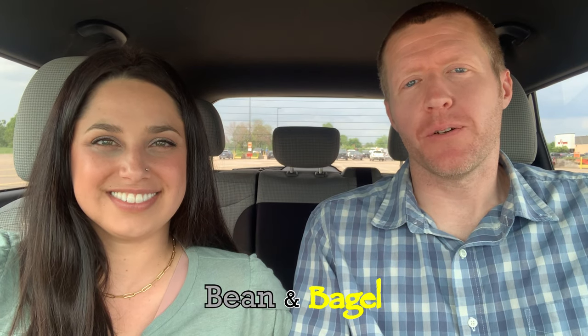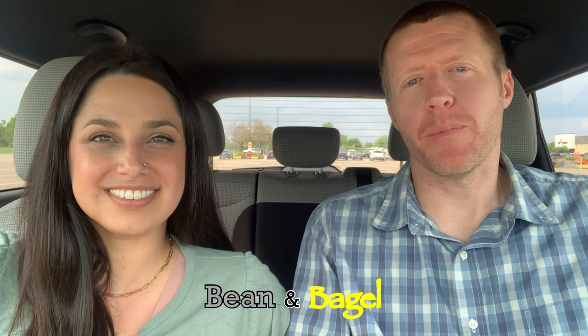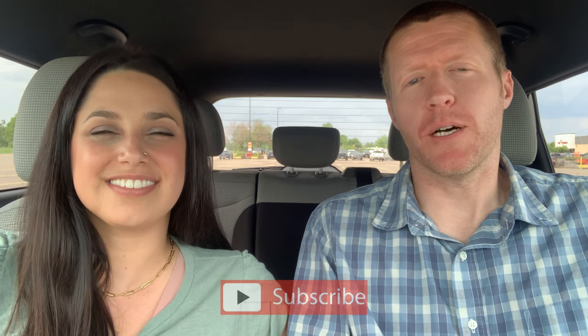Hey everyone, Bean and Bagel, we are back. We are married Midwesterners from the U.S. — I'm from Michigan, she's from Minnesota. We typically review food if you've never joined our channel before, and we post about one to two times a week if you're interested in following the channel.